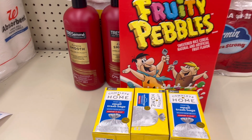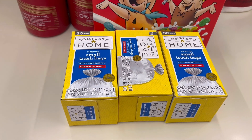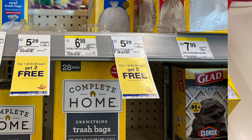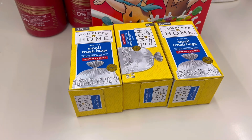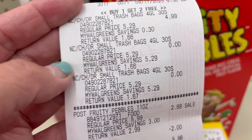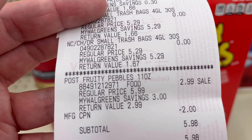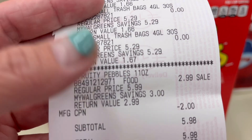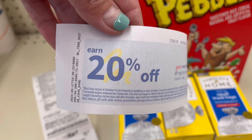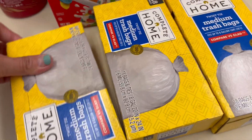This is another transaction — it's the Fruity Pebbles. They are on sale this week for $2.99 and my kids like this one. I got three of the Complete Home trash bags — the ones with the tie — and they are buy one get two free at $4.99, so two will be free. There's nothing coming back on this deal; I just wanted to show you guys. I used $2 in register rewards so I could use $5 in points and pay only 98 cents out of pocket.